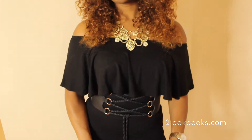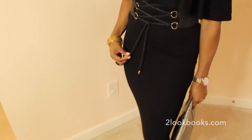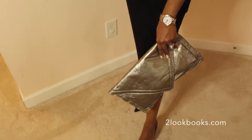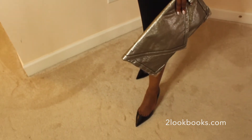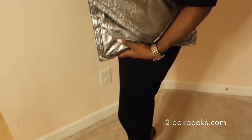Now, here you can see the dress on its own — it looks cute, right? Same belt. I kept it simple again with a pair of black pumps. And what I did was I added a little shine at the top with a gold necklace and this pewter clutch.